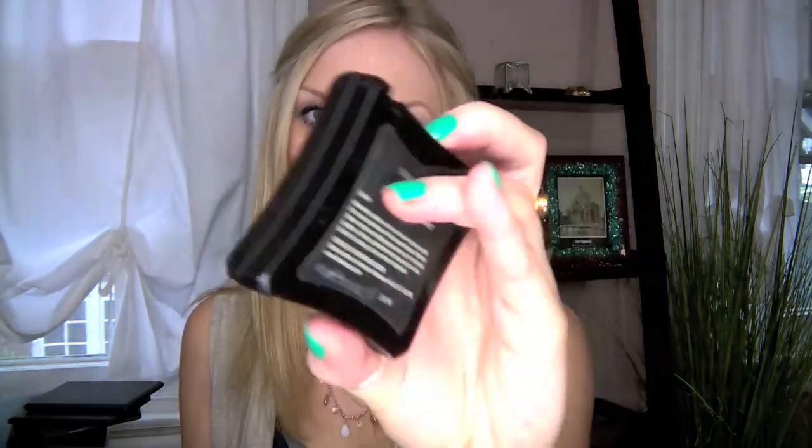Next one is the Illamasqua Powder Blusher — pretty sure it's Hussie. I really like the Illamasqua compact, they're just really cool. This is a great summer color; it's very punchy, almost like a strawberry flamingo pink. I really like this color, especially when you have a little bit of a sun-kissed glow going on — it really emphasizes that and it's really, really pretty.